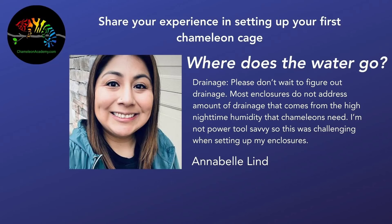Next is Annabelle Lind asking: where does the water go? She writes: please don't wait to figure out drainage. Most enclosures do not address the amount of drainage that comes from the high nighttime humidity that chameleons need. I'm not power-tool savvy, so this was challenging when setting up my enclosures. Drainage is a big thing — many people don't think about it until they set up their mister and suddenly everything is getting wet. Figure out drainage before you set up your cage and before you bring your chameleon home. Thank you, Annabelle.